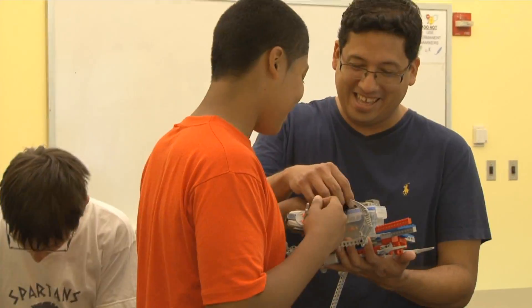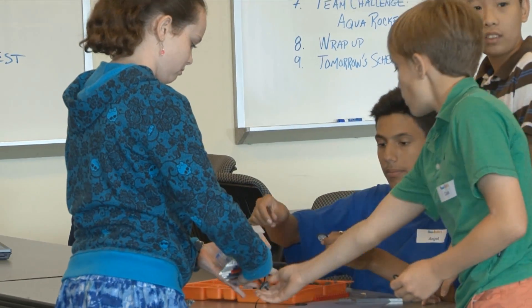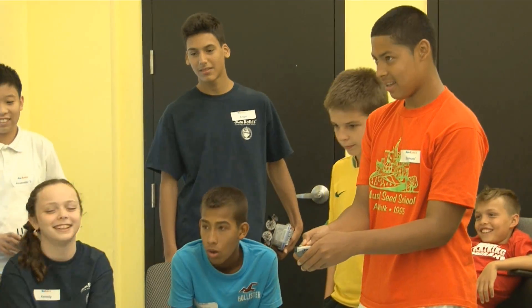Waterbotics is a curriculum that was developed here at Stevens Institute of Technology with the goal of getting middle school kids excited and interested and engaged in pursuing science and engineering. The Waterbotics camp is also an opportunity to address a national problem, which is to increase the participation of underrepresented groups in science and engineering.